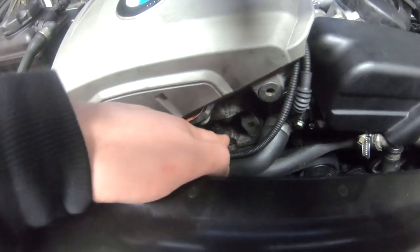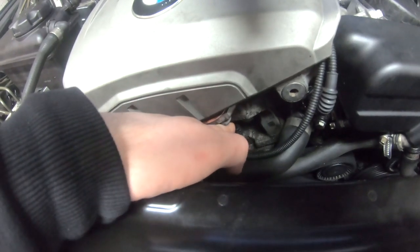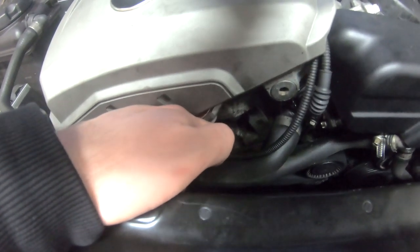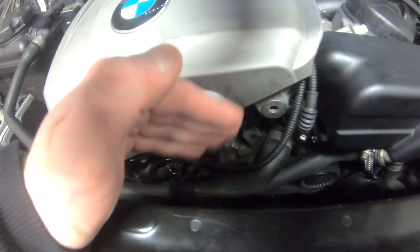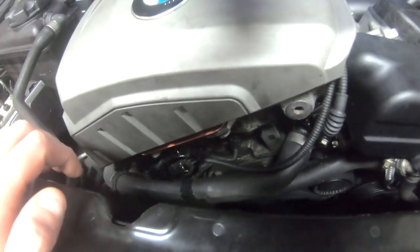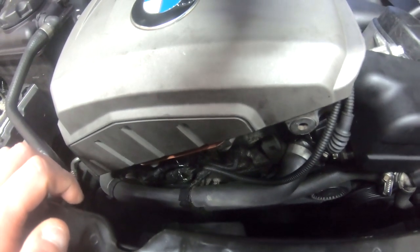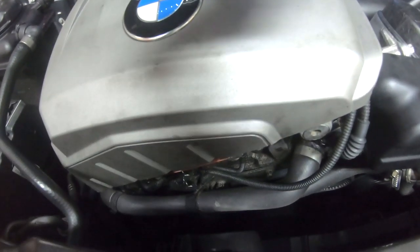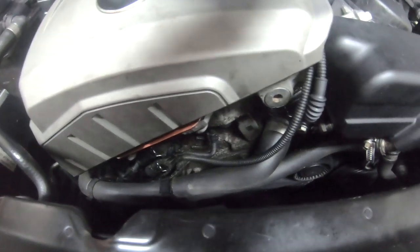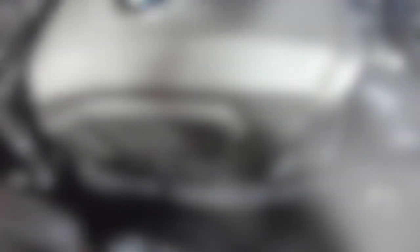The next one is the camshaft sensor seals — the O-rings on them can leak oil. I haven't really noticed it on this one, but they can. It's an easy job to address: just one torx bolt and you can get to the O-ring very easily. If they do leak, the oil runs straight down, so make sure you change it, because if it gets onto your belts you already know what that means.